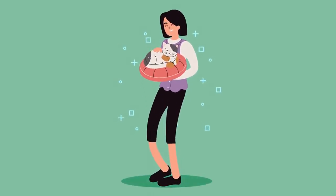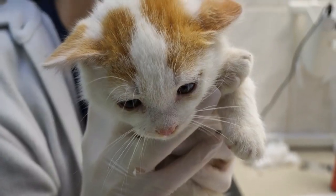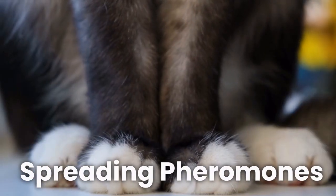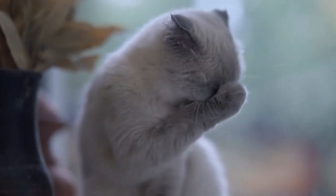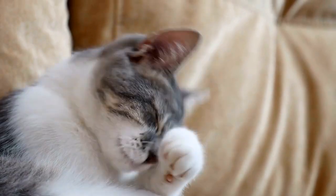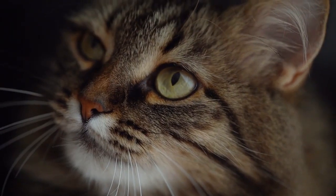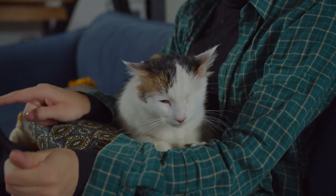As with any animal behavior, there are probably a few different ways to break it all down, and researchers have proposed a few other potential explanations for kneading. One is spreading pheromones — those scent-chemical signals that animals release to communicate territorial messages. Much like dogs, cats have special glands in their paw pads for leaving their mark. Kneading might help deposit these kitty signals around their territory, helping them claim a spot as theirs, which could explain why cats do it most around their bedding and their people.